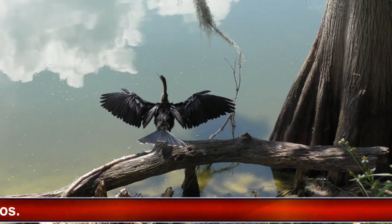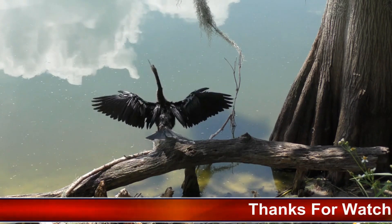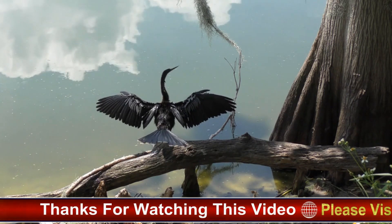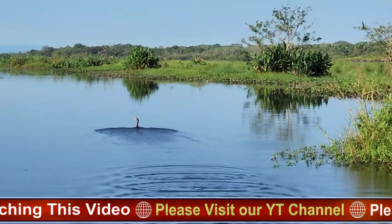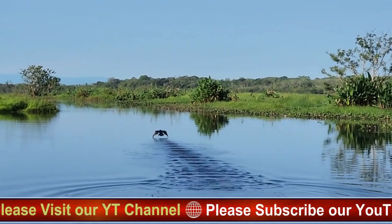Distinctive plumage: adult male Anhingas are predominantly black with silver-white streaks on their wings. In contrast, females and juveniles exhibit a browner hue with lighter underbellies. During the breeding season, males develop additional ornamental plumage, including bright blue eye rings and neck bands.